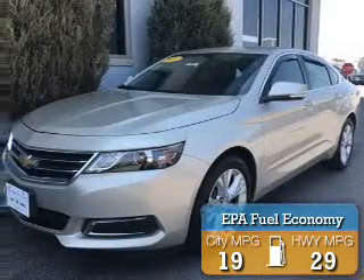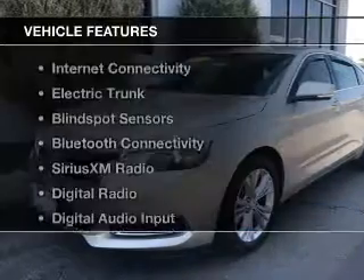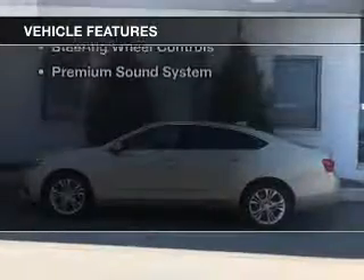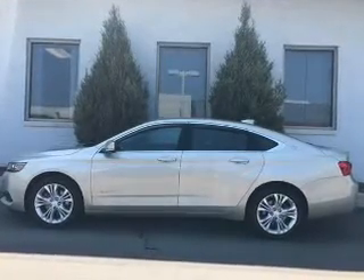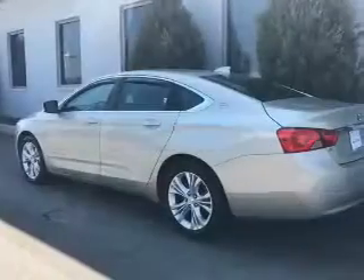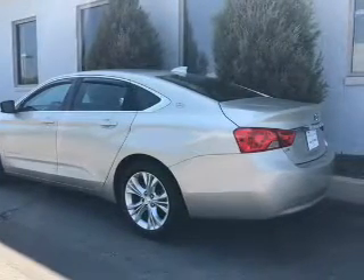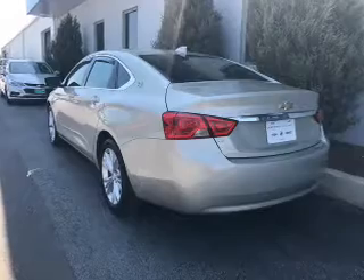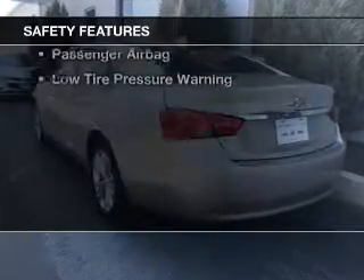Great fuel efficiency saves you money by requiring fewer trips to the gas station. The features include internet connectivity, electric trunk, blind spot sensors, Bluetooth connectivity, Sirius XM satellite radio, digital radio, digital audio input, remote start, steering wheel controls, and a premium sound system.